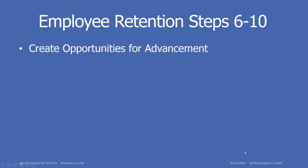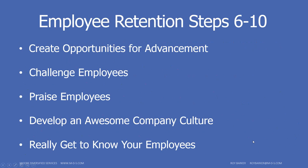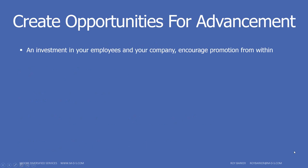Now let's move to steps six through ten. Step six is to create opportunities for advancement. Investment in employees is an investment in the company and in your residents. Encourage promotion from within — sometimes we overlook this. The best thing you can do is advance an employee who already knows your systems and residents. Not only is it good for them, it shows others they can do the same thing.